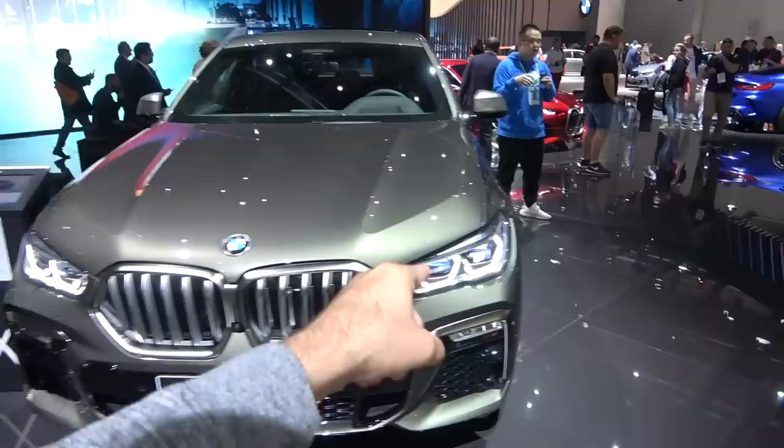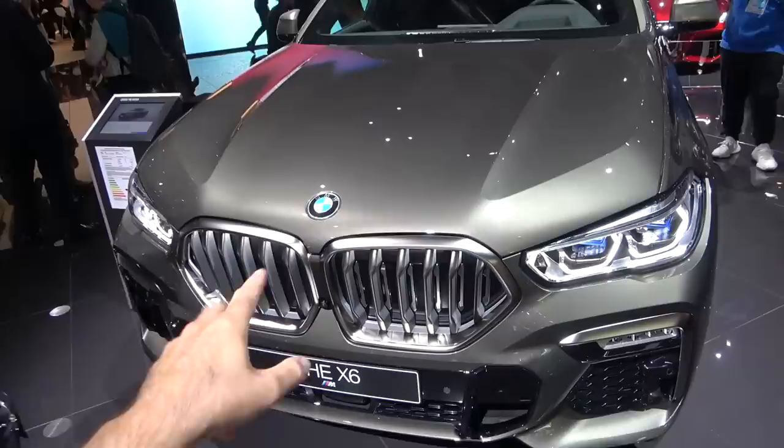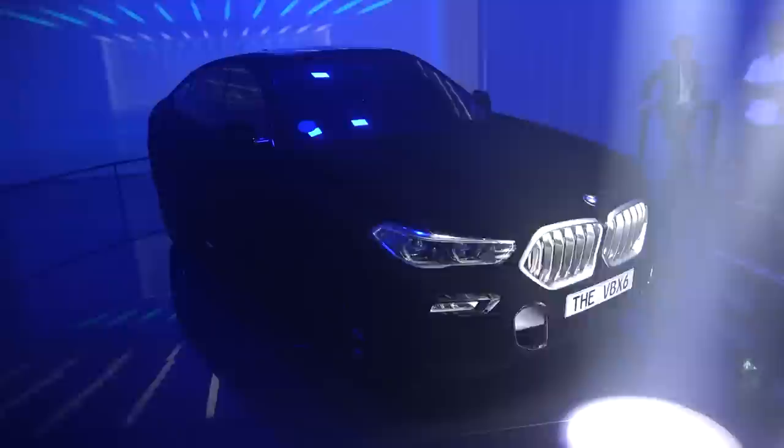It looks very muscular and very modern. On the front you do have the new laser lights from BMW, and I love those — they look very good, sort of like designer lights in my opinion. But the big talk is going to be about the front kidneys: not only did they grow, they are now glowing in the dark. You have an illuminated front grille, and I will show you how much it is illuminated on the other car which is in the dark room.